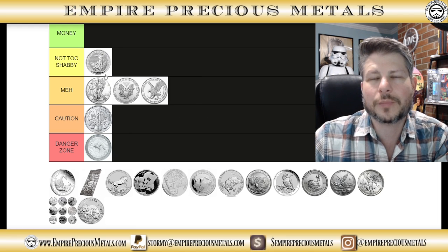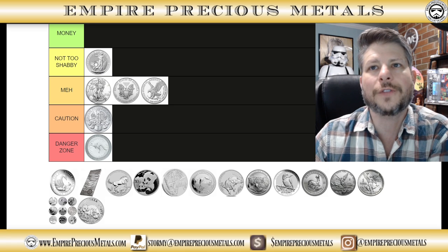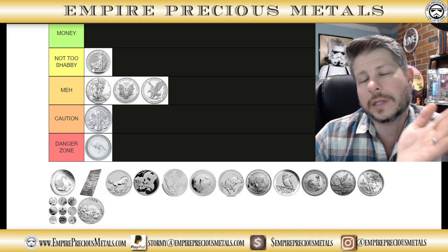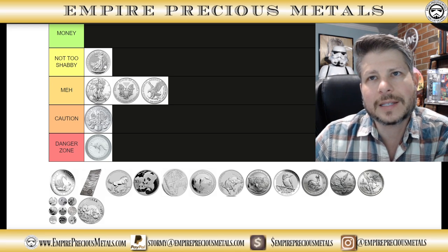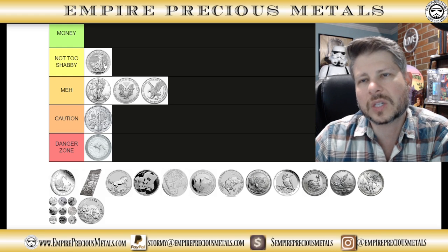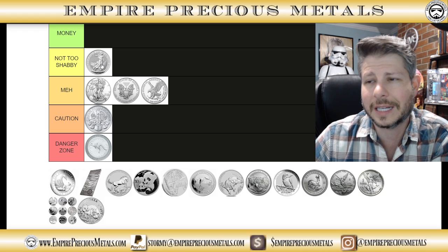Now the Britannia — hear me out. The Britannia's design doesn't really change, but recently it incorporated security features: a lenticular design on the trident, the lock, and a couple of other elements. There's a really nice lenticular security feature on this coin. It's a really well-done, beautiful design, and they tend to hold their value without commanding a really high premium. Even though you're somewhat playing the spot game, the design is just really done well. We're putting the Britannia in the not-too-shabby category.